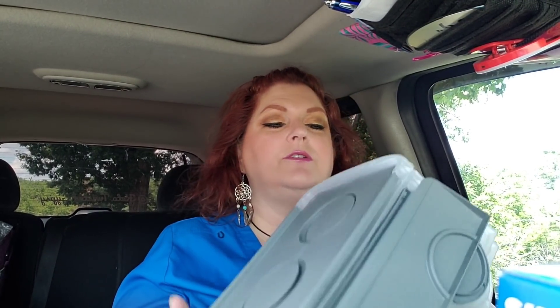I got two clear and two gray lid bins. So I grabbed those.